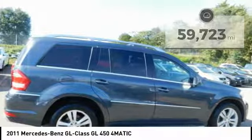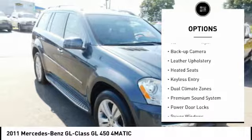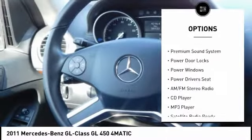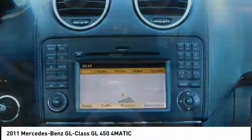Here are some of this vehicle's great options: traction control, steel wheels, power sunroof, rear window wiper, backup camera, leather upholstery, heated seats, keyless entry, dual climate zones, and a premium sound system.